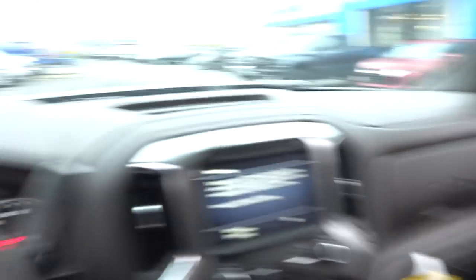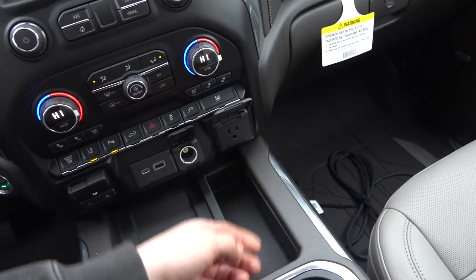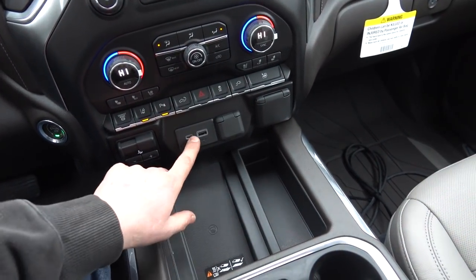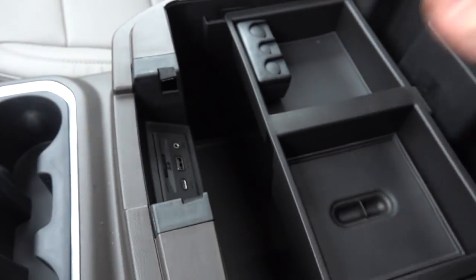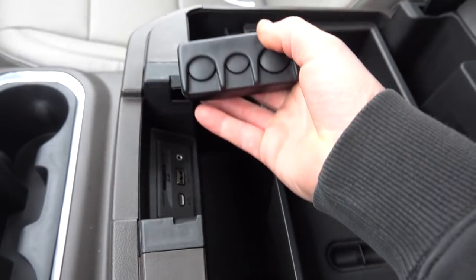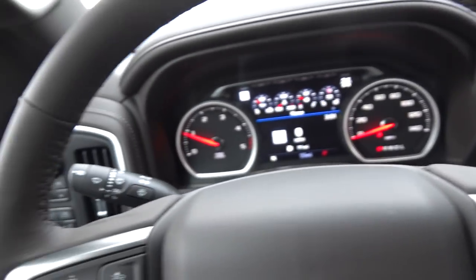There's a button — and I'm not sure why it needs to be so big — that opens all the windows at once, but you can't push it again to close them; you have to close them individually. There are outlets all over the place, and I forgot to mention there's a 120-volt outlet in the bed, which is pretty cool. You've got USB Type-C, regular USB, and an SD card slot in the center console. The center console itself is a little stubbier than I'd like, but it's really deep — you could probably fit a wine bottle in there. It even comes with a little change tray, which I wouldn't expect in a modern 2020 truck.